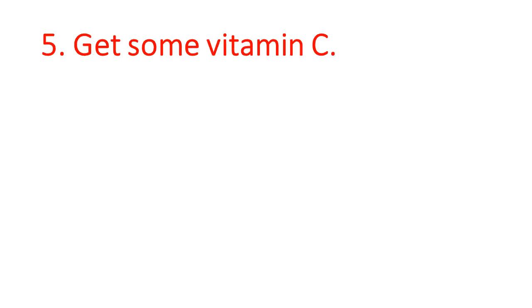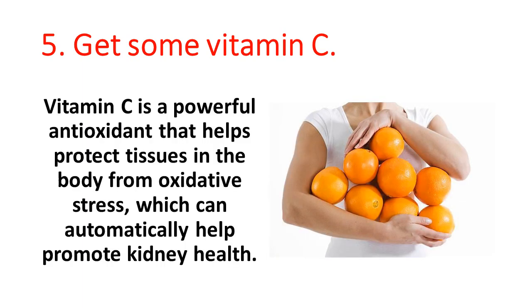5. Get some vitamin C. Vitamin C is a powerful antioxidant that helps protect tissues in the body from oxidative stress, which can automatically help promote kidney health.